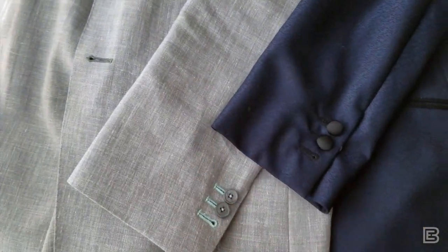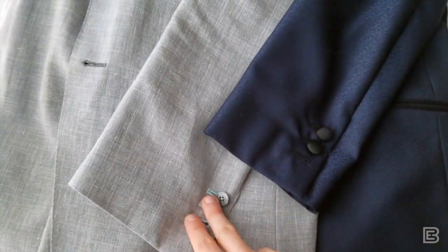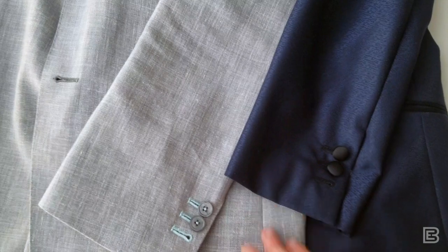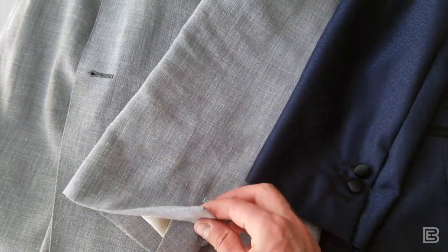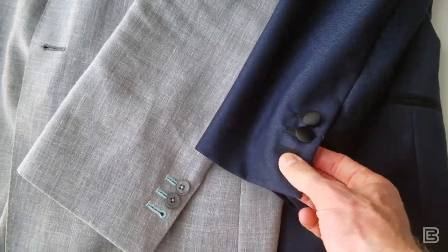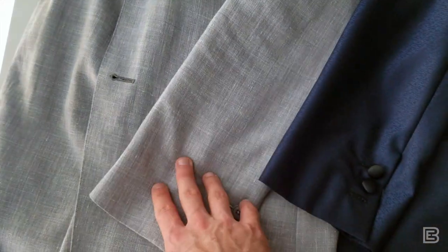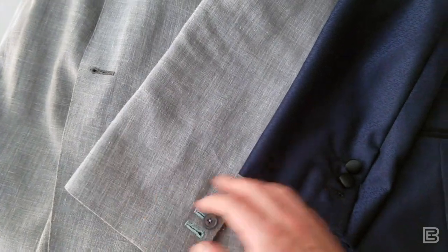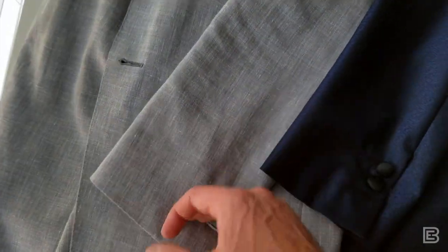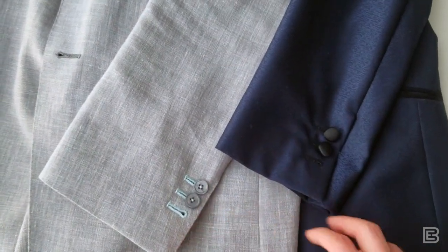That got me thinking about the greater topic of how many sleeve buttonholes you should have. I have two different coats here — the tuxedo from the previous episode, and my beloved summer casual suit. They're both working buttonholes, both surgeon cuffs. This tuxedo is a very formal coat in a wool and cashmere blend with no liner, while the summer suit is a more casual linen and wool blend. And they both have three buttonholes — so why is that?